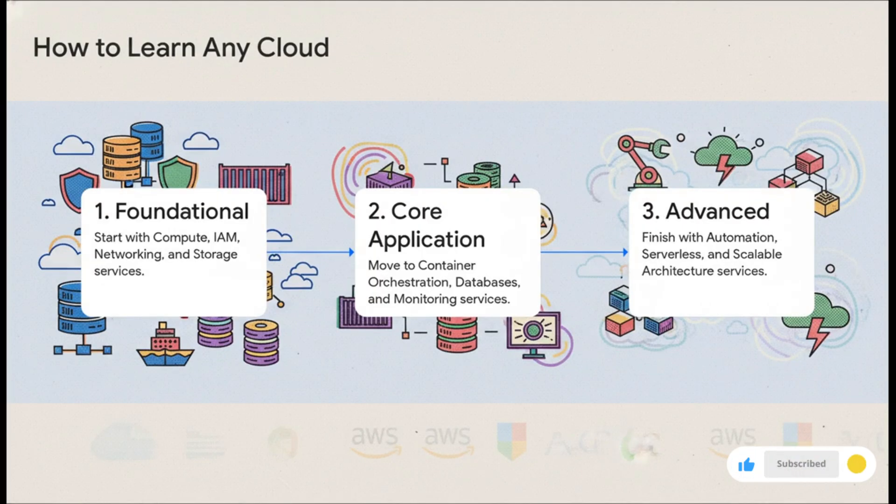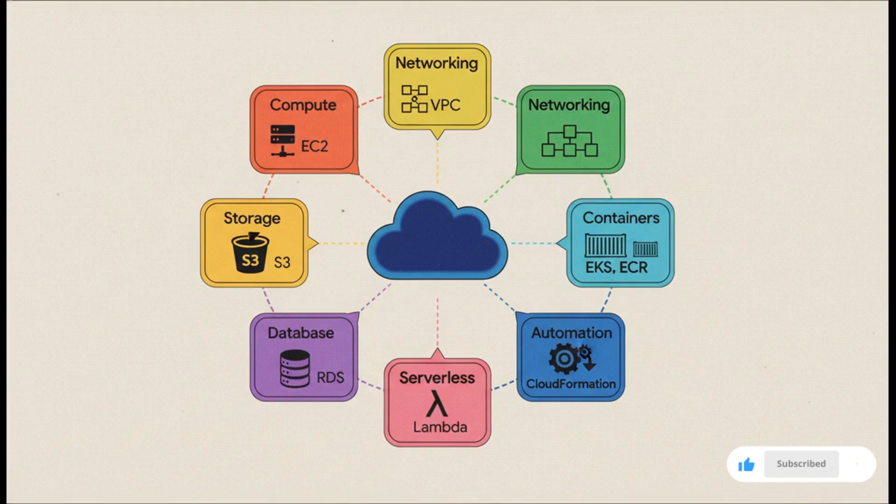Finally, the cloud. Pick one of the big three — AWS, Azure, or GCP — and learn it systematically. Don't try to learn everything all at once. Break it down: start with the foundational services — compute, networking — then move on to the application services like databases and containers, and only then tackle the advanced stuff like serverless and automation. Here's what that looks like if you picked AWS: start with EC2 for compute, VPC for networking, S3 for storage. Then build on top of that with services like EKS for containers and Lambda for serverless. This layered approach turns a massive, intimidating topic into a totally manageable learning path.